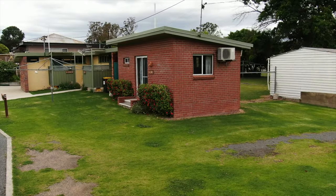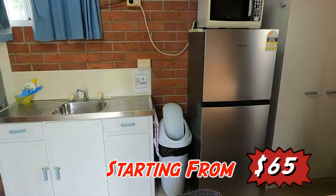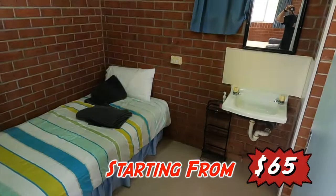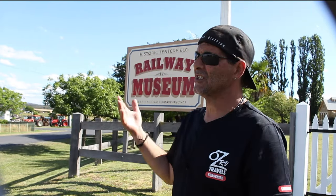They've got a few cabins around here — double rooms and single rooms. They're not too bad at all. Starting price is 65 dollars and goes up from there. You've got your ensuite, bathroom, and kitchenette, and some of the cabins have an extra room for children to sleep in. They're not going to rip your hair out.